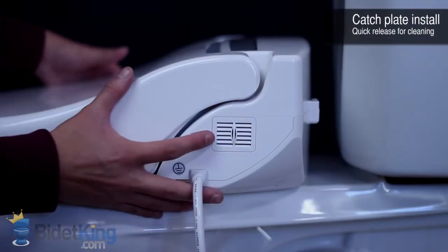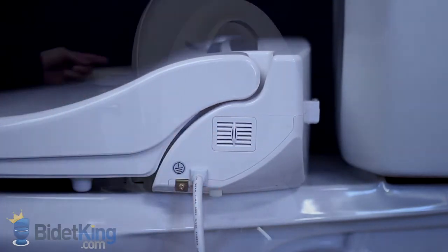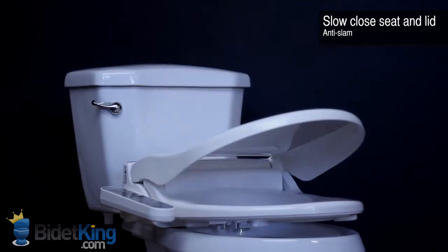Like our other electronic bidet seats, the Infinity offers catch-plate installation for easier cleaning. Another useful feature is the slow-close seat and lid.